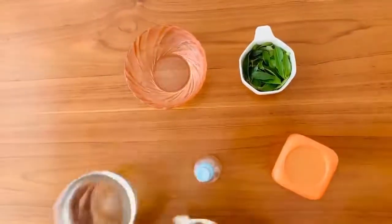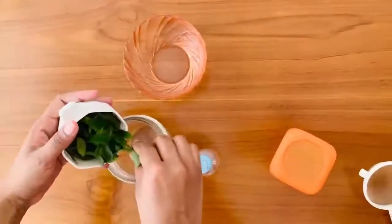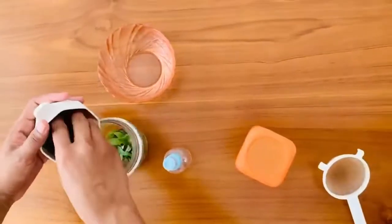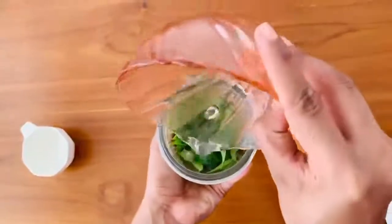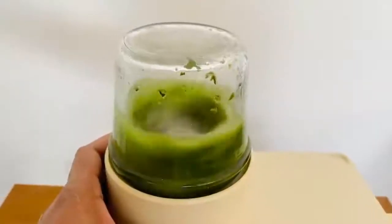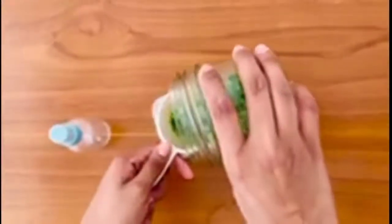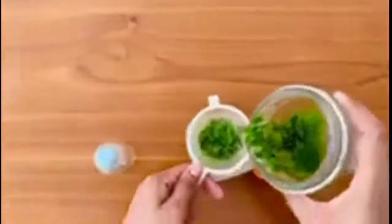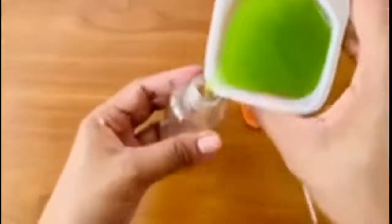First you have to put all the curry leaves into the blender cup, add one cup of water, and blend it well. After blending it well, strain it and take the magical serum into a spray bottle. If you don't have a spray bottle you can put the serum into a container. Now your magical serum is ready.